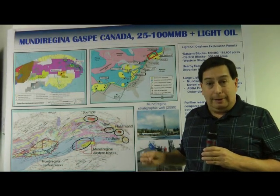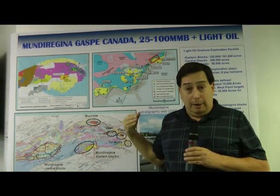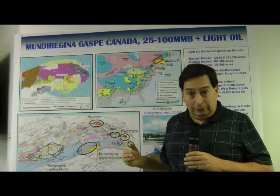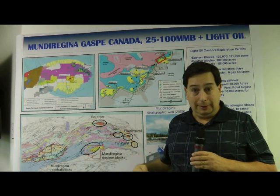The opportunities are there. There's excitement about Galt Field and the recent work by Junex, and we have permits that have hydrothermal dolomite, major fault strike-slip systems, and key reservoirs that are also at Galt Field are on the Mundu Regina blocks, plus we've identified a series of deeper targets.